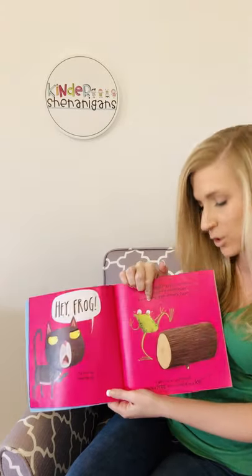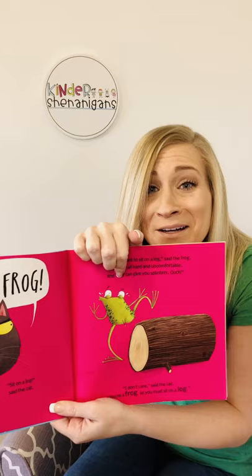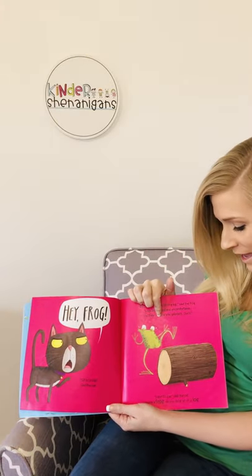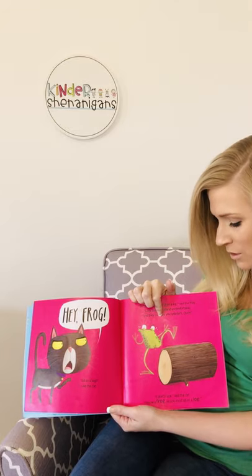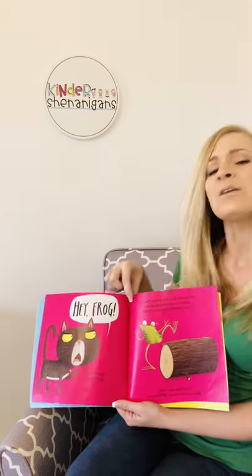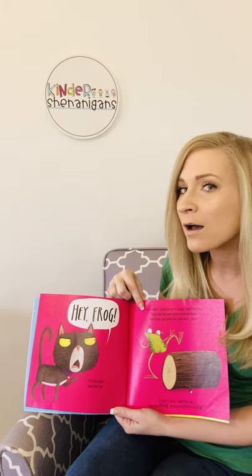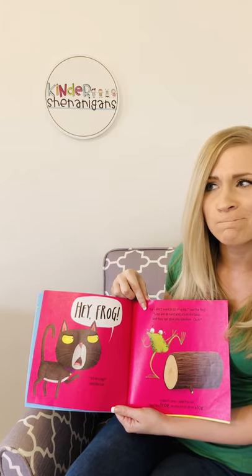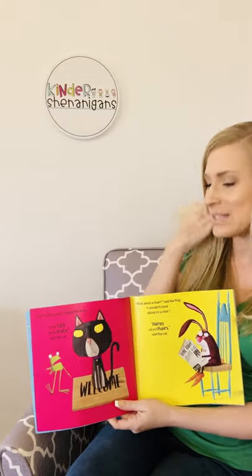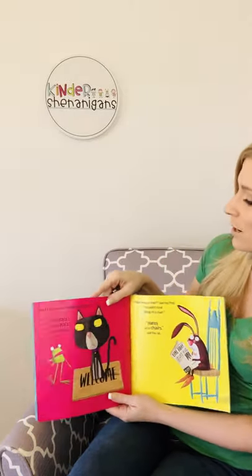Logs are all hard and uncomfortable and they can give you splinters. Ouch — he got splinters on his bottom. Oh no. I don't care, said the cat. You're a frog, so you must sit on a log. What do you notice about those words — frog and log? They rhyme. Very good. Let's see if there's more rhyming words in this story.